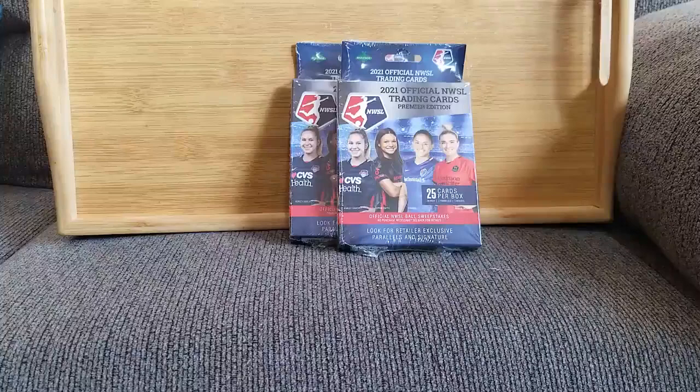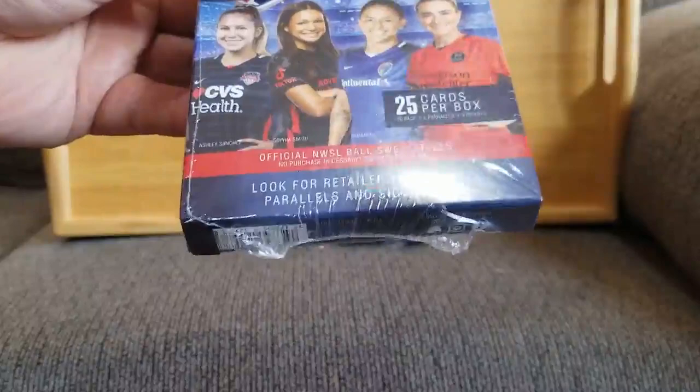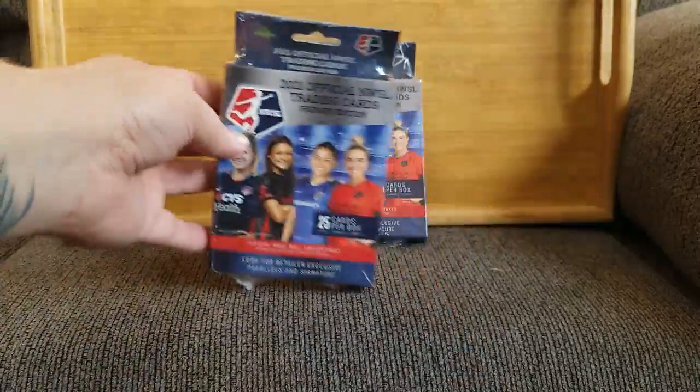Welcome back to The Couch once again — I'm using my radio announcer voice. This is again part of the Pennsylvania Finds. We got a pair of what I think is Series 1, a premier edition, of 2021 NWSL trading cards.